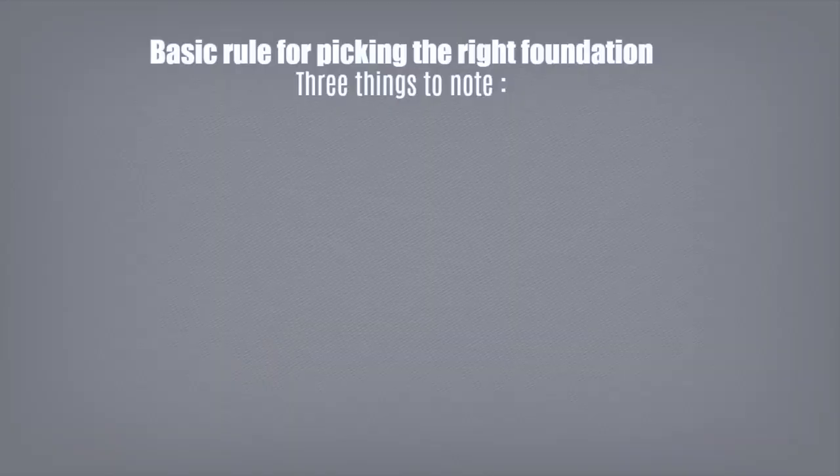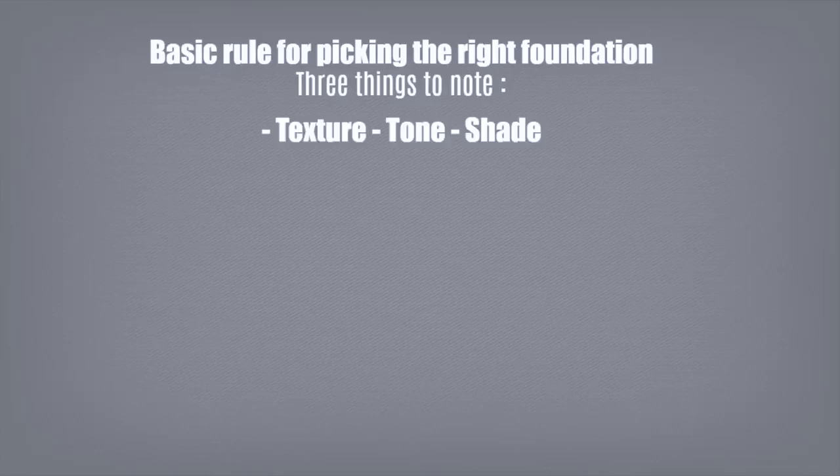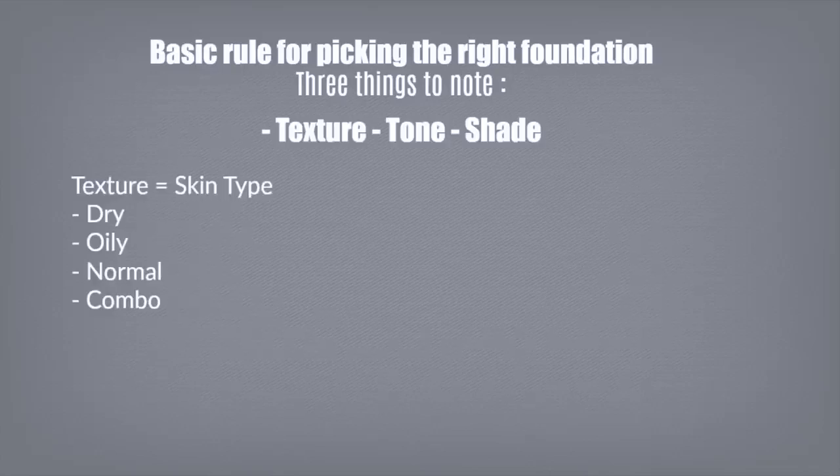The basic rule to finding the right foundation is to note these three things: texture, tone, and shade. The texture is your skin type, and when you're picking out a foundation, it's a bit like picking out a shampoo. If you have dry hair, you go for a moisturizing shampoo; thin hair, volumizing shampoo. It's the same with foundation — dry skin, go for an illuminating foundation; oily skin, a mattifying foundation.